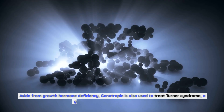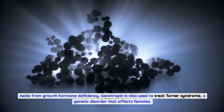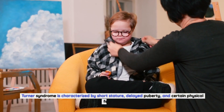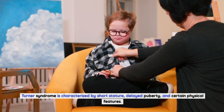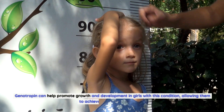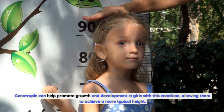Aside from growth hormone deficiency, genotropin is also used to treat Turner syndrome, a genetic disorder that affects females. Turner syndrome is characterized by short stature, delayed puberty, and certain physical features. Genotropin can help promote growth and development in girls with this condition, allowing them to achieve a more typical height.